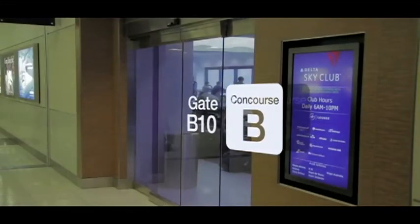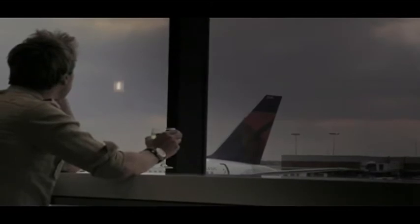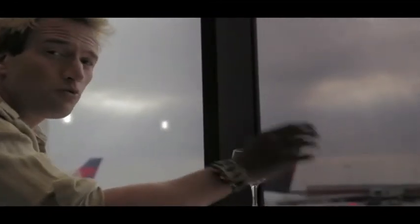Delta Airlines has eight lounges at this airport. You can use them regardless of which SkyTeam member airline you're flying, enjoy complimentary drinks, and have a few snacks before your next flight. In the last week, I've taken six flights to four airports on three different continents, so for me, finding a haven like this is a real treasure.